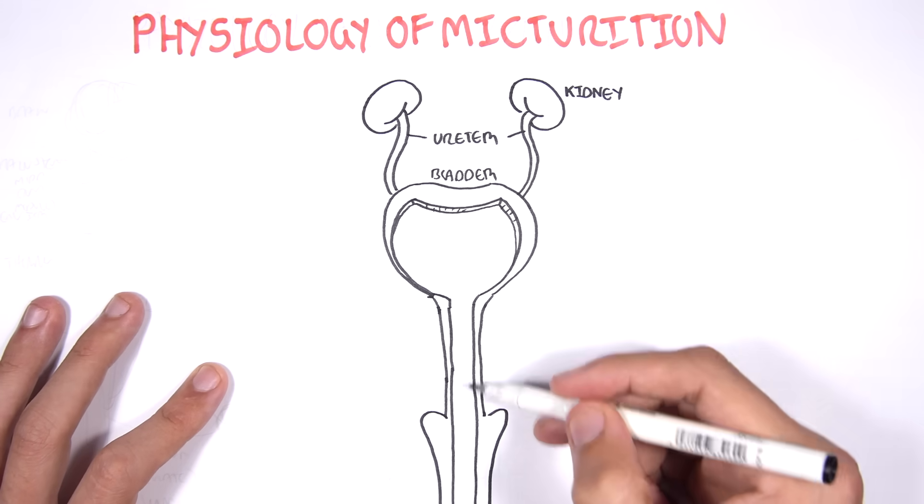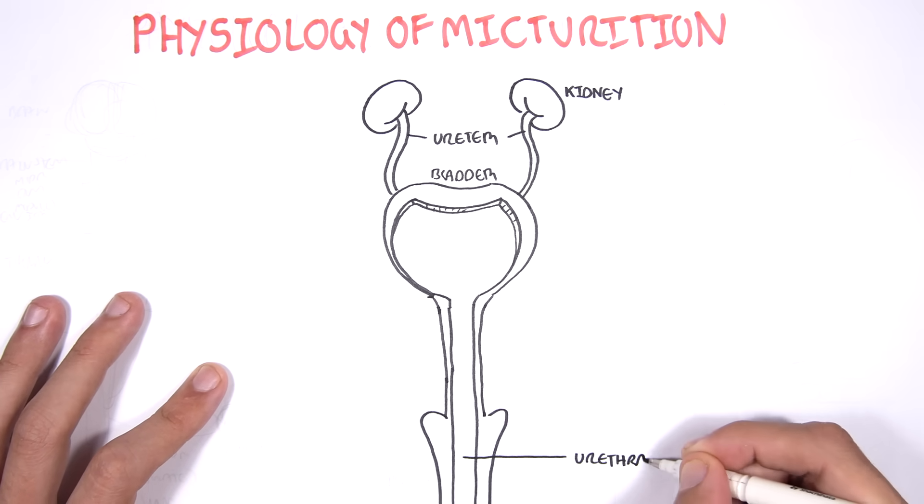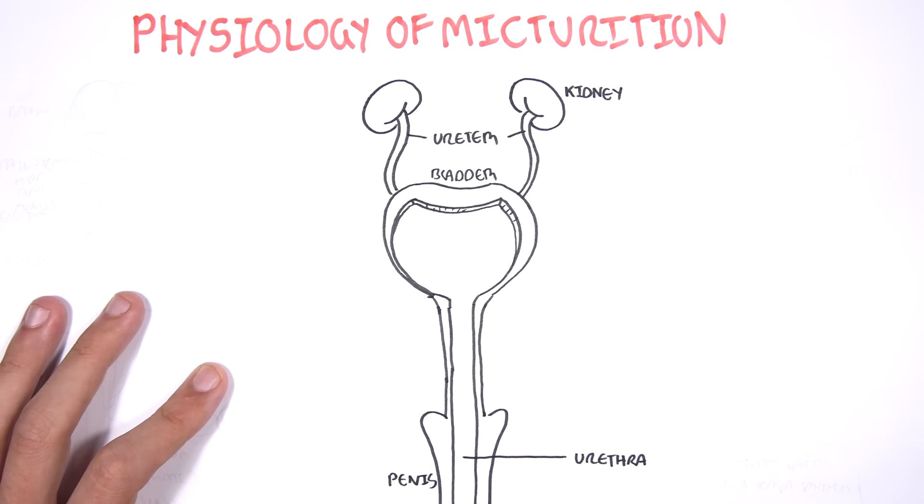This particular urethra I am drawing is a male urethra. And so part of the urethra is surrounded by the penis and spongy tissue.